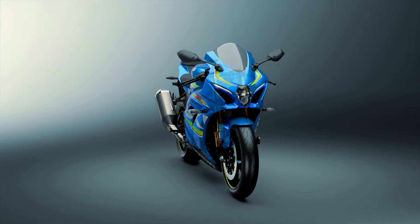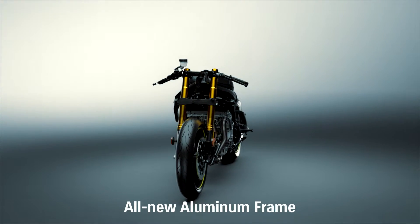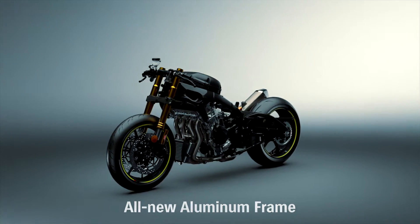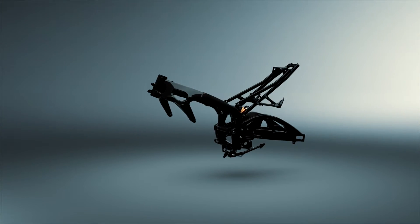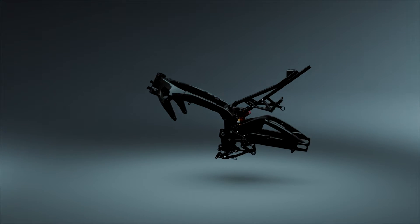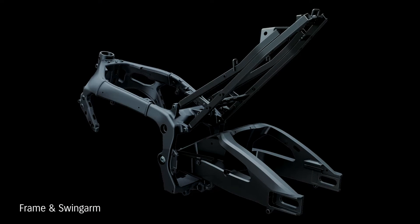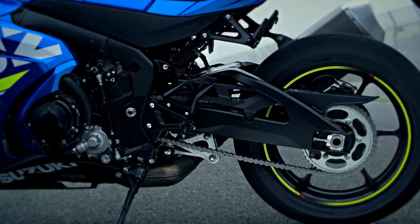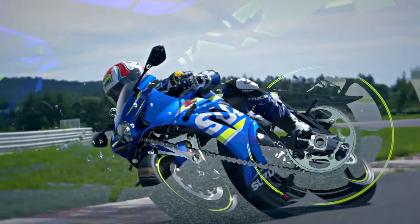Suzuki Engineers designed a new twin-spar aluminium perimeter frame that's 20mm narrower and weighs 10% less. A new aluminium swingarm is braced on both sides to improve weight and rigidity balance, and is also 25mm longer from the pivot shaft to the rear-most axle position, improving cornering feel.